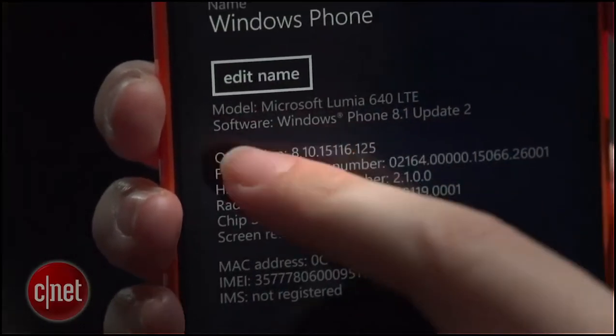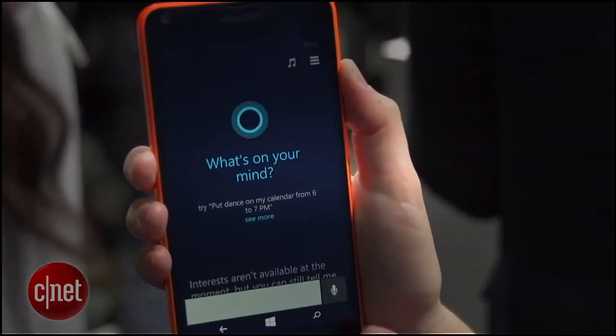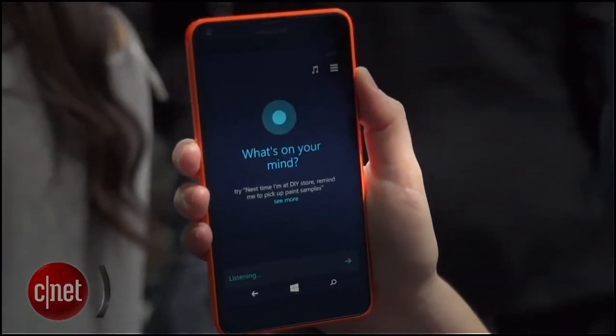This phone runs Windows Phone OS 8.1 and it will be upgrading hopefully to Windows 10 — that's Microsoft's plan anyway. You'll start to see it on shelves in early April.